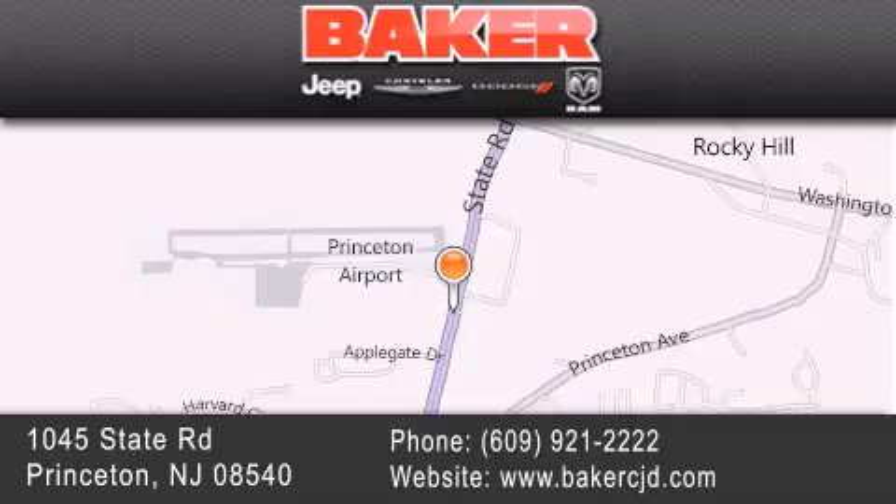We take pride in the vehicles we sell and strive to succeed in great customer experience and satisfaction. Visit us online at BakerCJD.com.